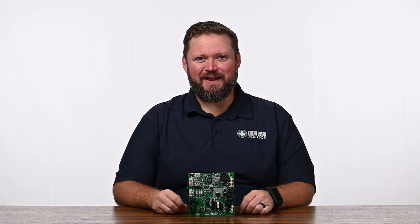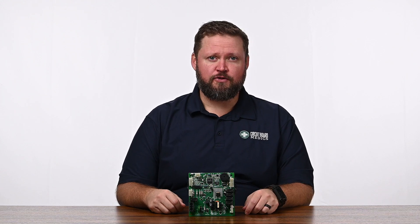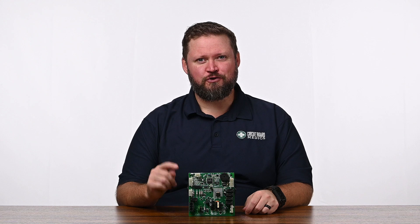Hi, this is Seth with Circuit Board Medics. If you have a Whirlpool, KitchenAid, JennAir, Kenmore, Bosch, or Thermador refrigerator that's having issues, you might have a faulty control board.